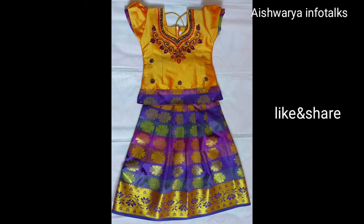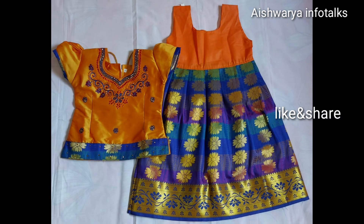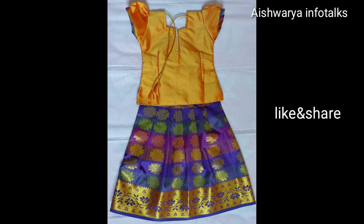We will be able to get the order delivered within 15 days.